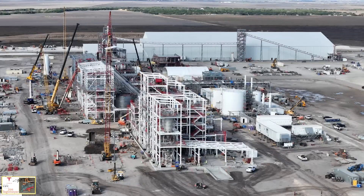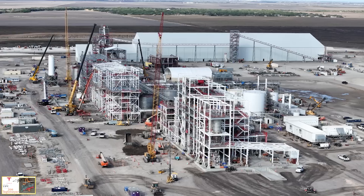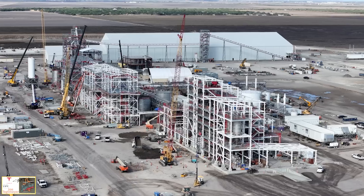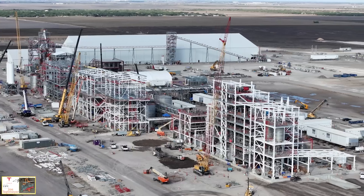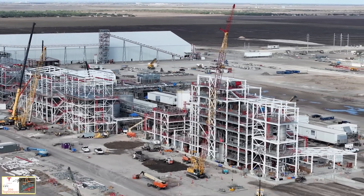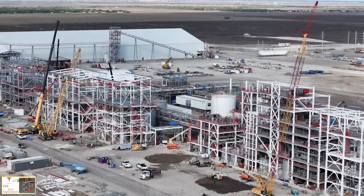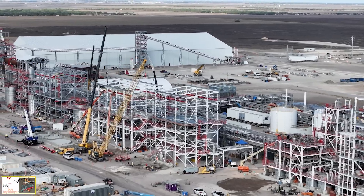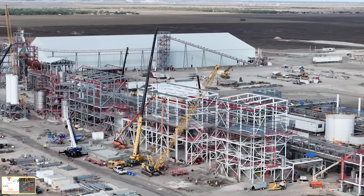This is only half of the plant. On the clearing you see off to the right, they will duplicate this, so there will be two parallel processing lines once completed. From what I understand, Tesla wants to get at least this first part of the plant up and running as soon as possible. It's been delayed for a variety of reasons — one has to do with lithium costs around the world and changes in battery demand seen across many automotive manufacturers — but they are still pressing forward, and hopefully in 2025 we'll start seeing at least this part operational.